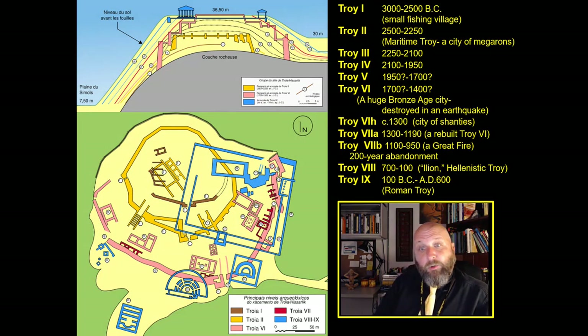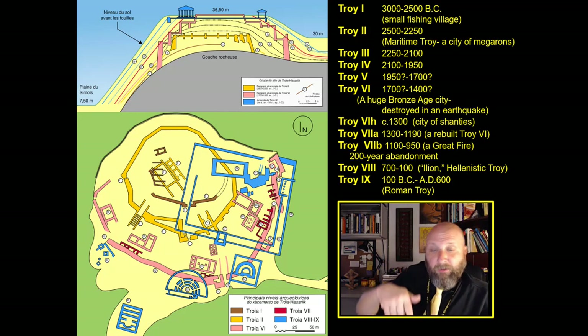This is the current understanding of the sequence of Troy — nine cities, some of which are internally divided. You can see the map there on the left, color-coded, with both a side view and a plan map on top. Troy 1, 2, and 3 are the maritime Troys. Troy 1 was just a small fishing village. It was succeeded by Troy 2, the most important and heavily fortified of the maritime Troys — the city of megarons, these columned noble houses. Troy 2 is succeeded by Troy 3, the last of the maritime Troys, and that segues into the first of the Bronze Age Troys, Troy 4. Then we have the late Bronze Age Troys: 4, 5, 6, and 7.